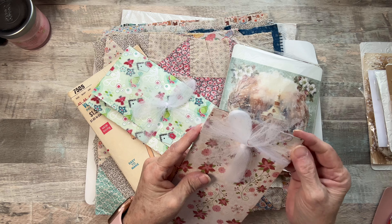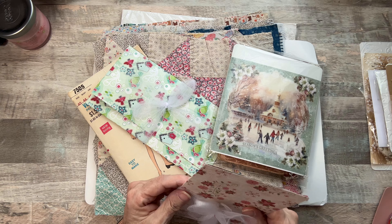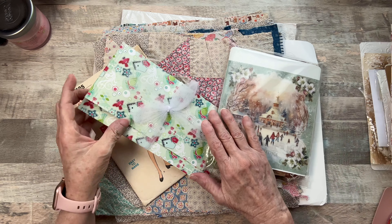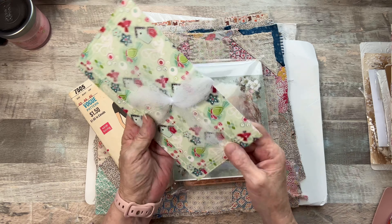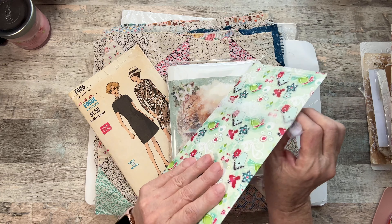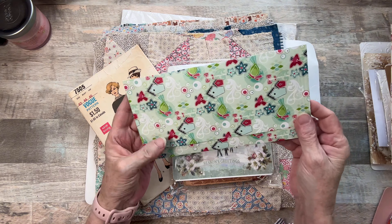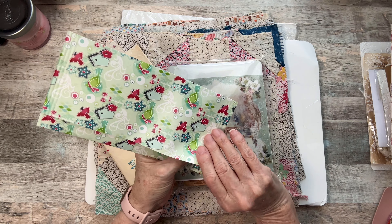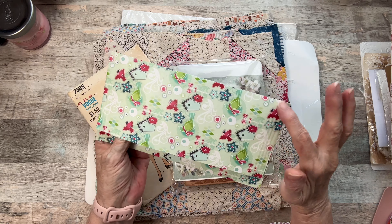Thank goodness we don't have any craft stores. I'd be at them too many times. I wasn't feeling well, so I had to shop so much for all my birthday money, but it was well worth it. All of them are in here, so I'll show you. No, I didn't cut this one either — it's a list. I just love them and they're embossed on the edges. I just love them.